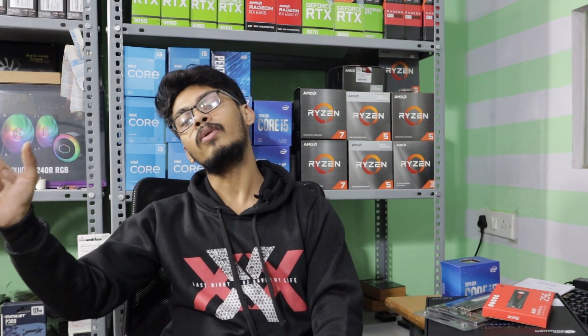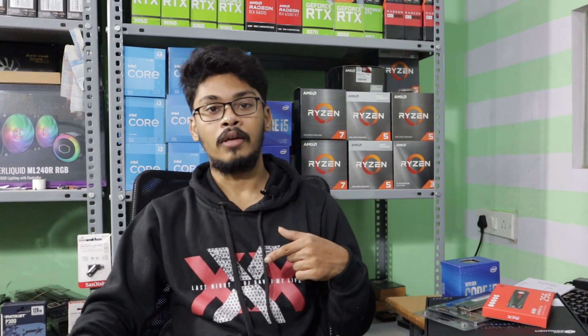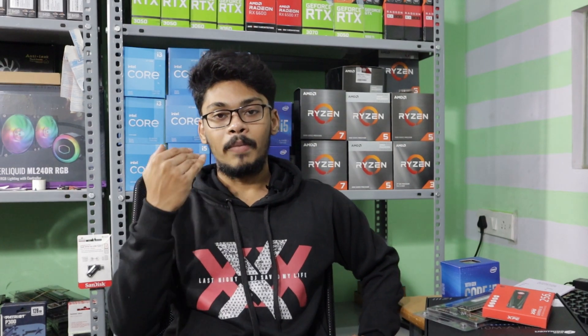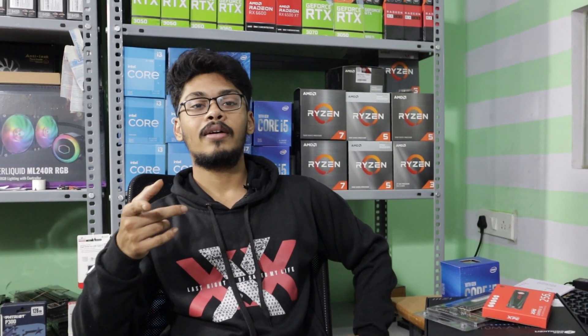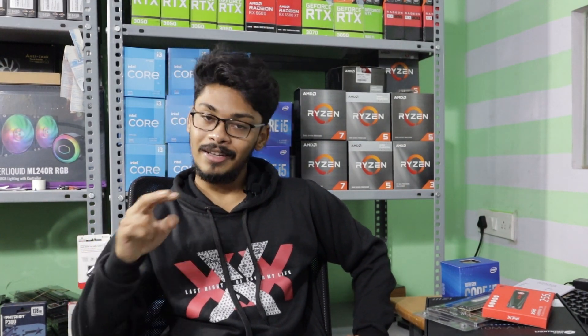If you want to assemble computers, my contact number is 9739942917. You can also reach me on Instagram, Facebook, and Signal Elemental. If you have any doubts, you can call me or message on any platform and I will reply. Please leave your questions in the comment box. Thanks for watching. Bye-bye.